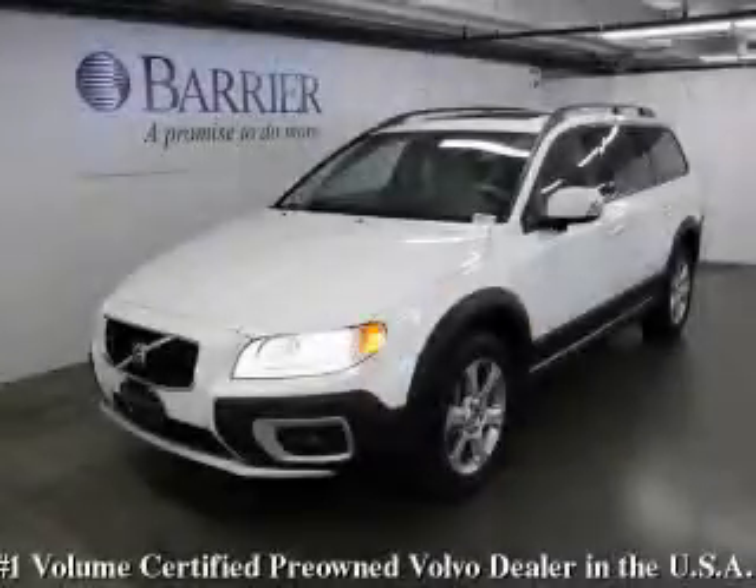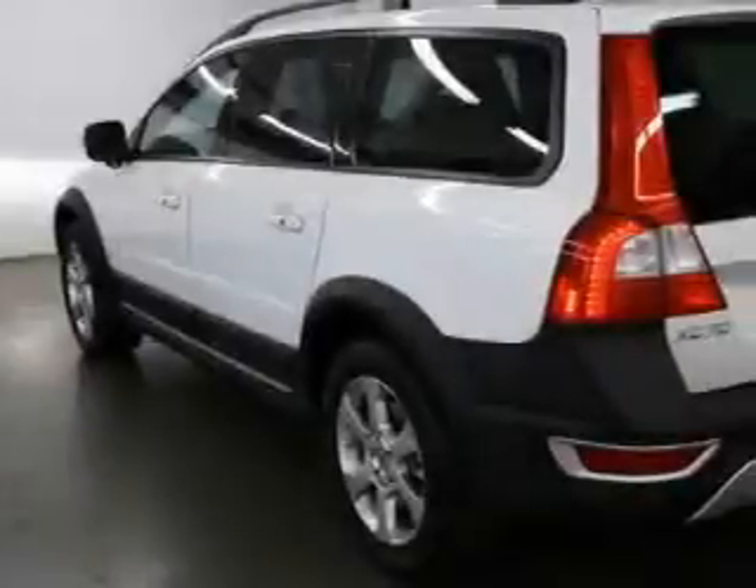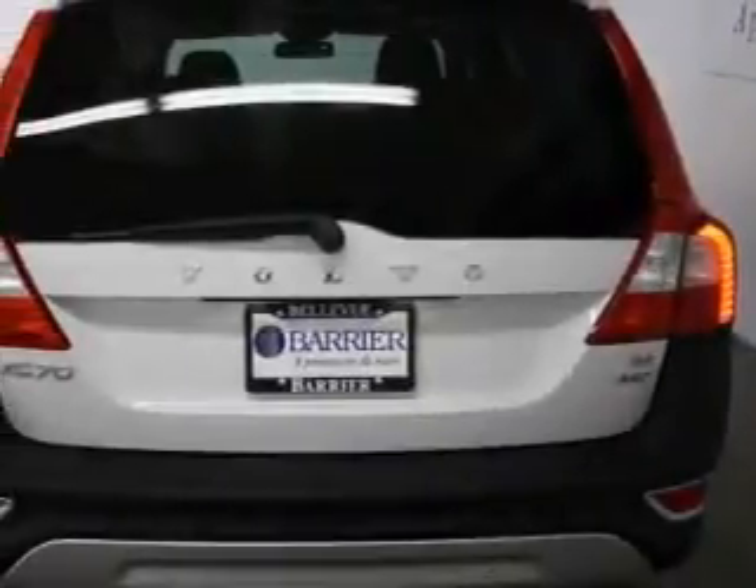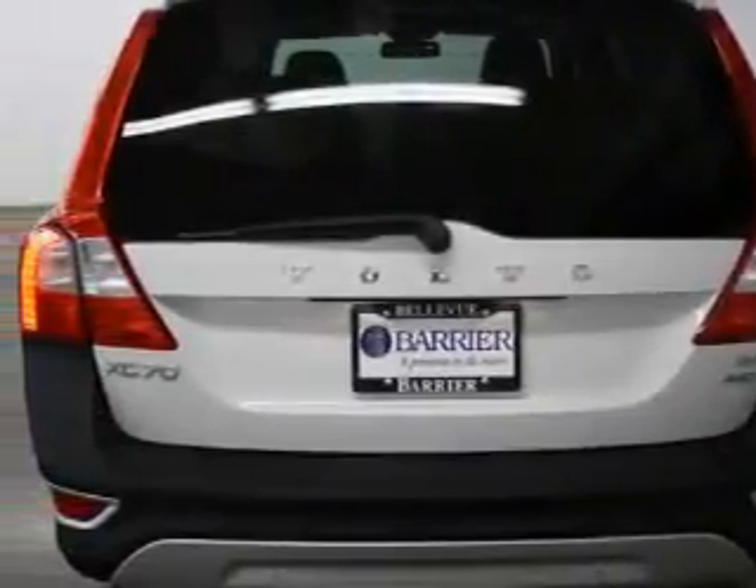This is a certified pre-owned 2008 Volvo XC70, a car-like ride in space like an SUV. The steady six-cylinder engine, connected to an automatic transmission, produces enough power to comfortably merge into any traffic situation.